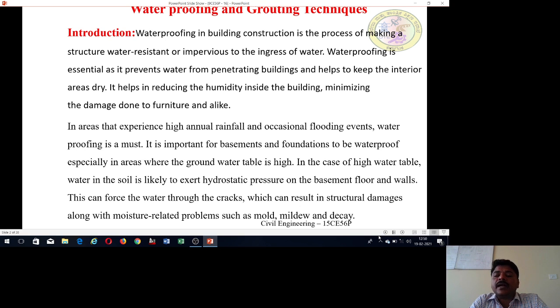Waterproofing and Grouting Techniques. Introduction to the topic: Waterproofing in building construction is the process of making a structure water resistant or impervious to the ingress of water. Waterproofing is essential as it prevents water from penetrating buildings and helps to keep the interior areas dry.